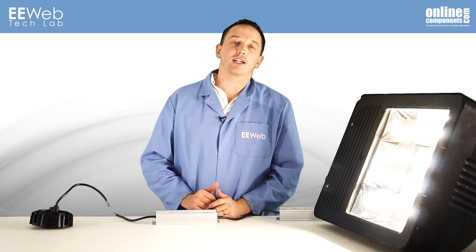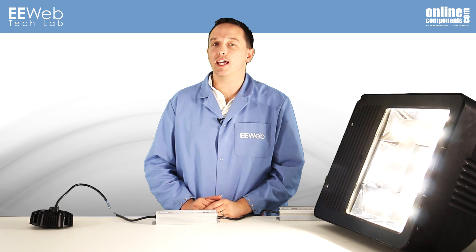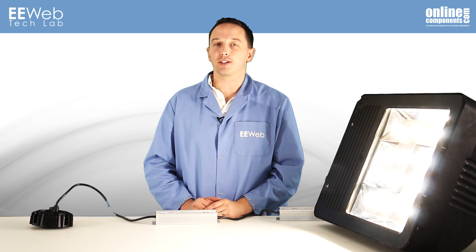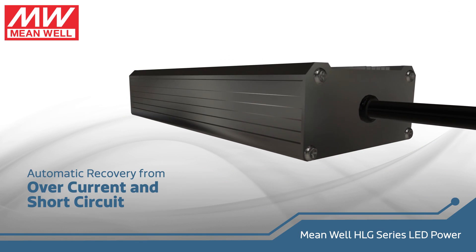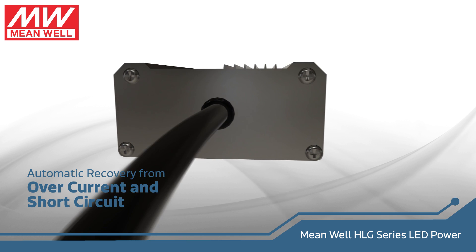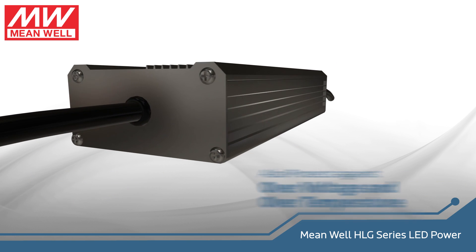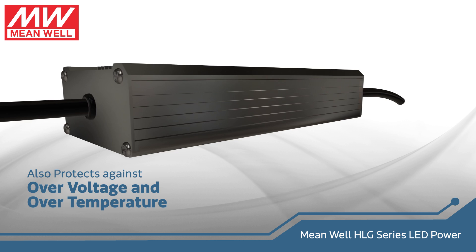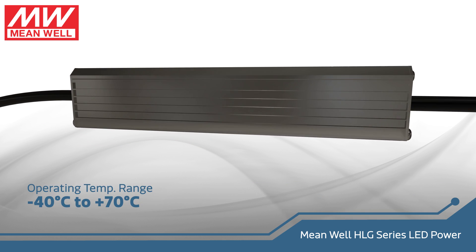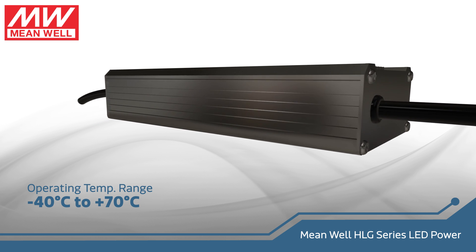Now in today's market, the expected lifespan of an LED fixture is typically 10 to 15 years, and it needs to turn on and stay on no matter the environmental conditions. These drivers feature overcurrent and short-circuit protection and will recover automatically from either of those conditions. In addition, the HLG320 provides the lighting system with over-voltage and over-temperature protection, and this model will start and operate from negative 40 to positive 70 degrees Celsius.